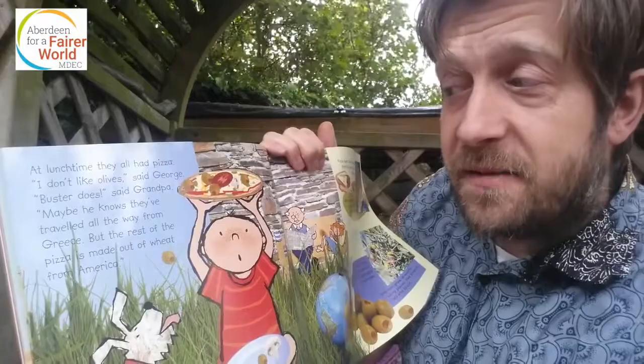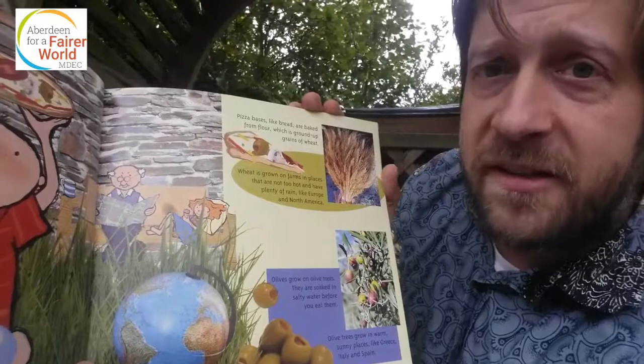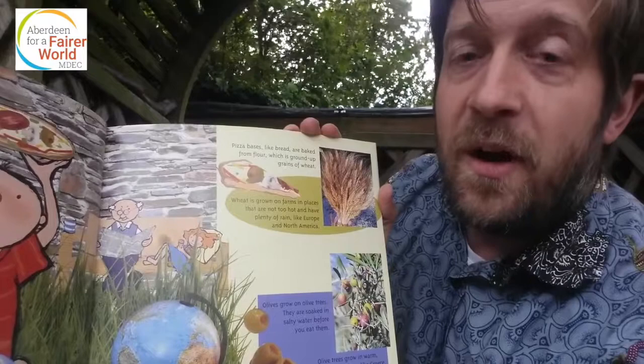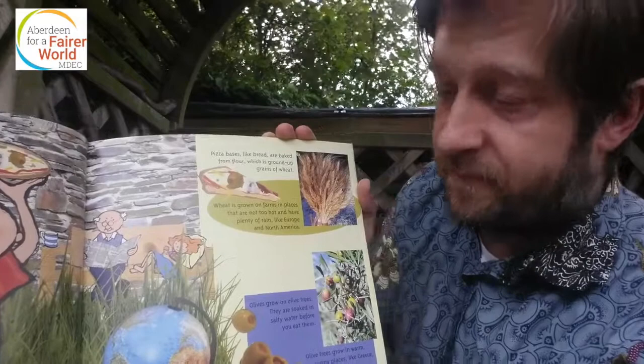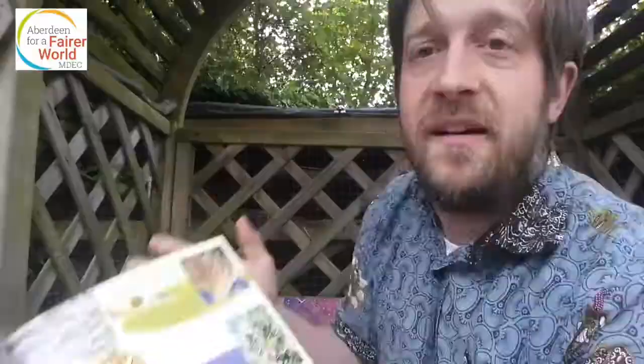Pizza bases, like bread, are baked from flour, which is ground-up grains of wheat. Wheat is grown on farms in places that are not too hot and have plenty of rain, like Europe and North America. And whilst you've been out in the countryside, you've probably seen fields full of this stuff. Olives grow on olive trees — they're soaked in salty water before you eat them. Olive trees grow in warm sunny places like Greece, Italy and Spain.